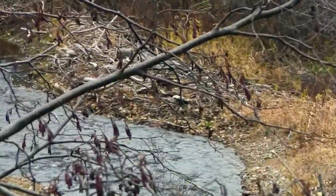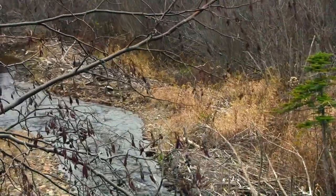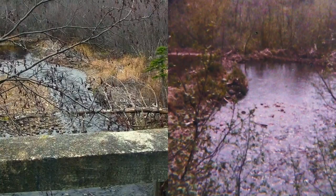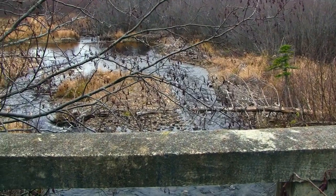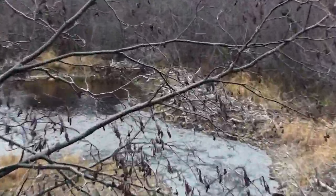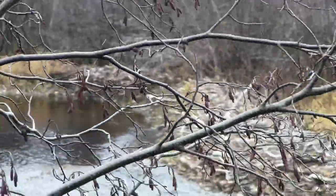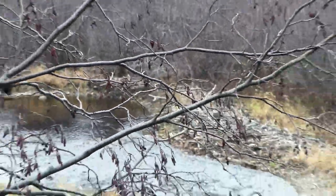Now you can see that beaver dam right there. The brook used to pass to the right of that. Here is a side-by-side comparison of what it looked like years ago, but she cut a new channel. Perfect spot for a beaver crossover set right there. We'll all go down and show you it.